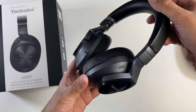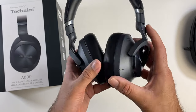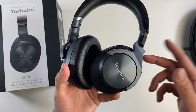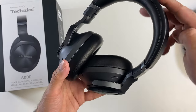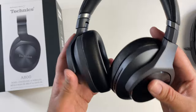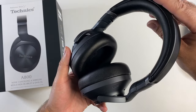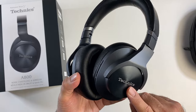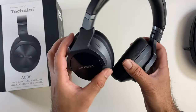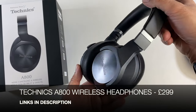They feature premium dual hybrid noise cancellation, 40mm drivers with a three-layer diaphragm for smooth detailed highs and bass, and support high resolution wireless audio. Bluetooth multi-port pairing allows you to connect to two devices at the same time. You get a 50 hour battery life with active noise cancelling on, quick charge support — 15 minutes gives you 10 hours of music. Eight noise cancelling microphones are built in. Technics A800 wireless headphones — definitely check these out.